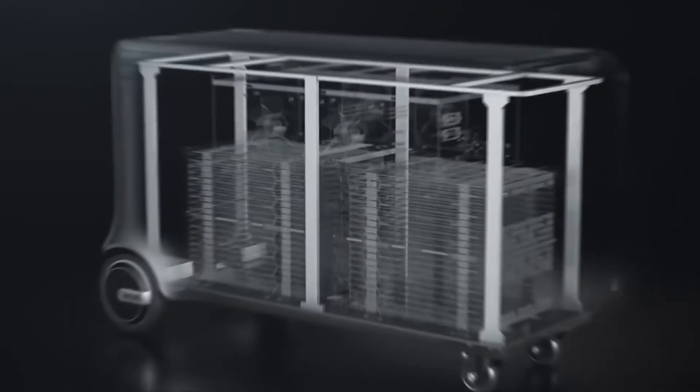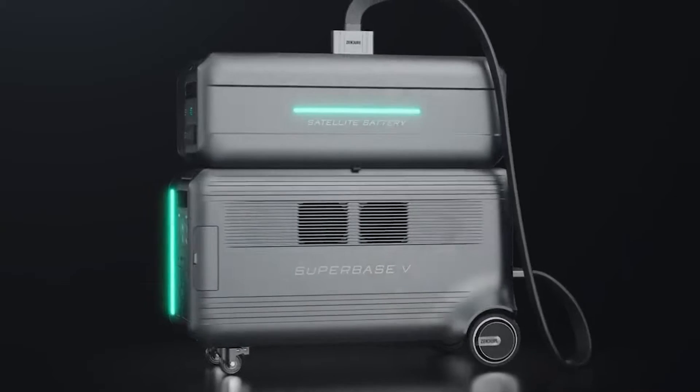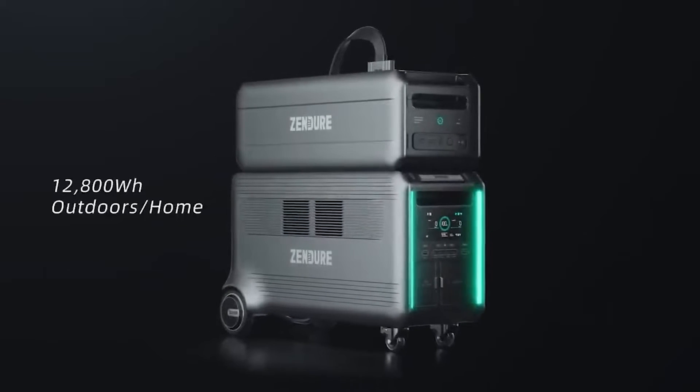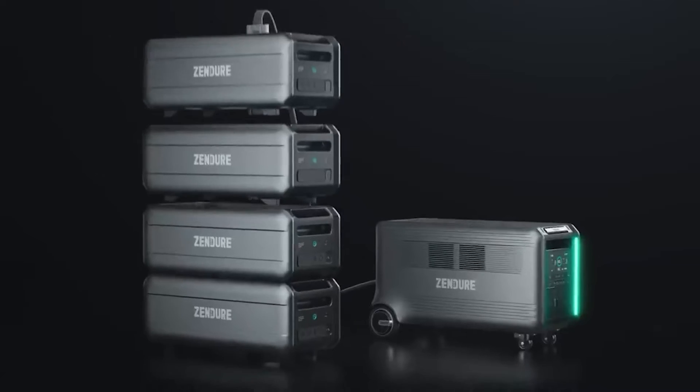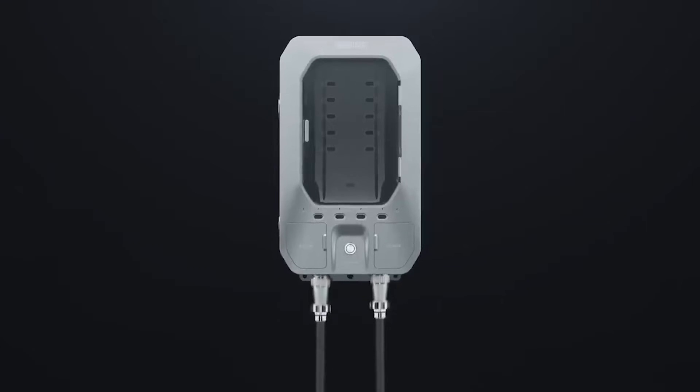It takes around three hours to charge using solar panels at a maximum power of 3,000 watts, or 2.5 hours using a wall outlet at 3,600 watts.